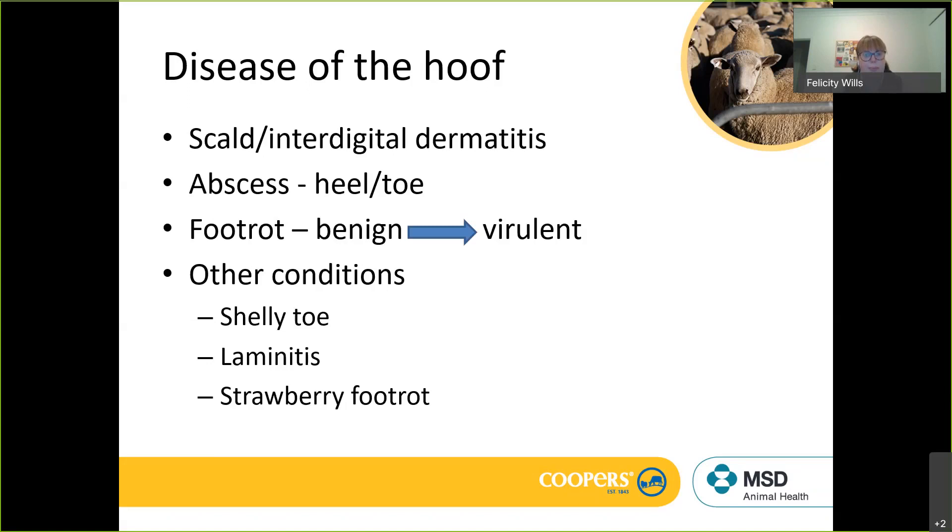There are a couple of other conditions to keep in mind. Shelly toe is not uncommon, especially in wet seasons on soft ground. The hoof wall grows from the coronet and is meant to wear off with walking, but if we get a wet season and soft ground, the wall may not wear properly and the hoof wall curls around underneath, becoming compacted with dirt. This can be cleaned up with trimming, and when we get back to dry season with hard ground that will look after itself.